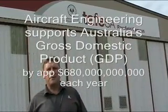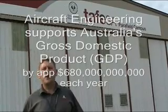Aircraft maintenance engineers are supporting Australia's gross domestic product in so many ways. Here's just a few examples.